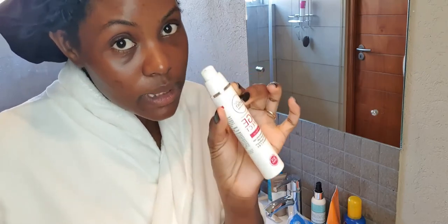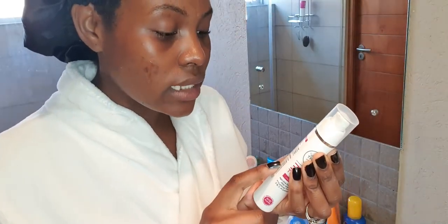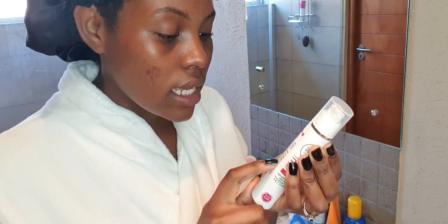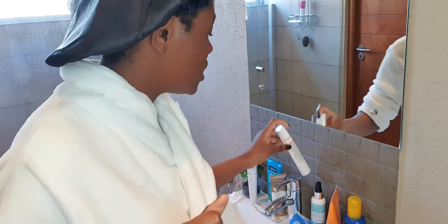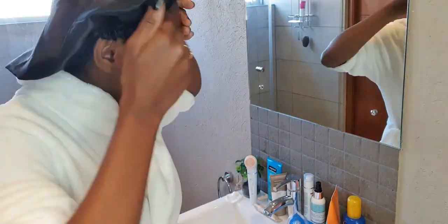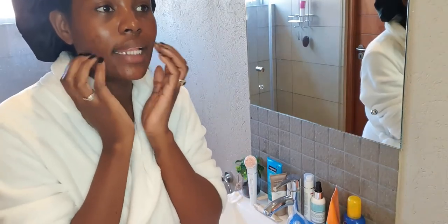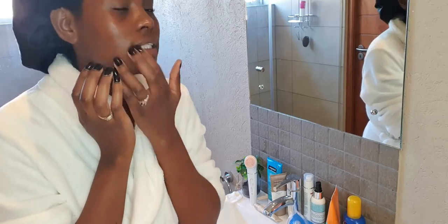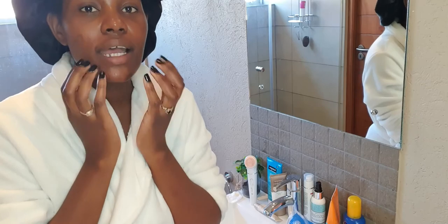I pump out about four pumps of the power serum. The direction for applying it says: morning and evening, gently glide the serum over your cheeks, forehead, chin, and neck, applying with sweeping upward movements. Because it's anti-aging, just like a facelift goes upward and not downward, you want to apply this in an upward motion. You want to give each product a little bit of time to work its way into the skin and do its job before applying the next product, otherwise you'll just end up packing products on top of each other.